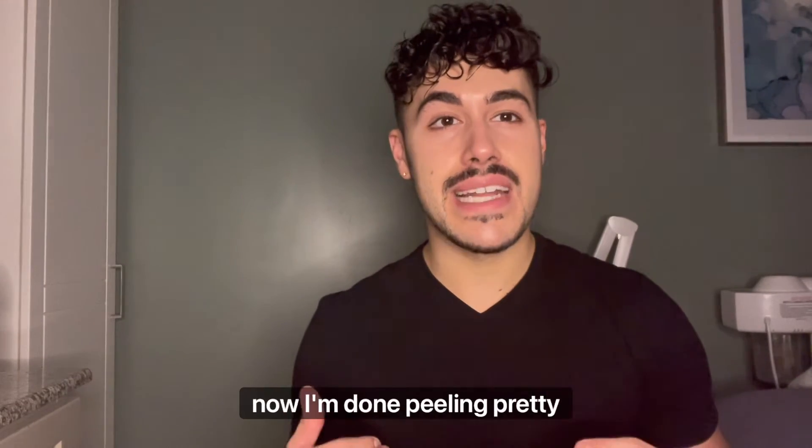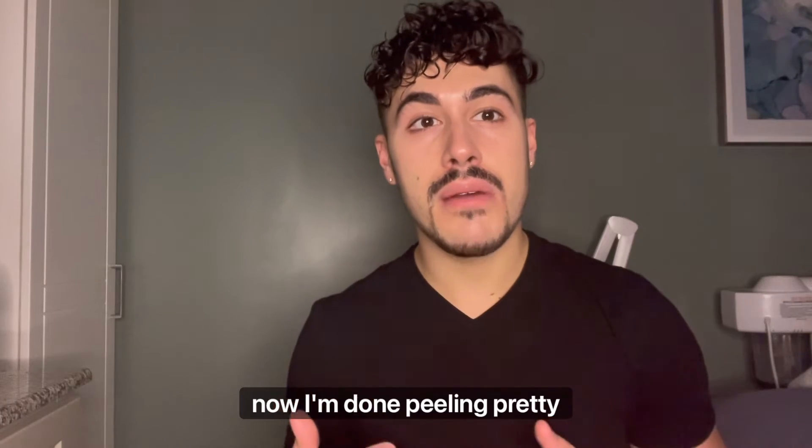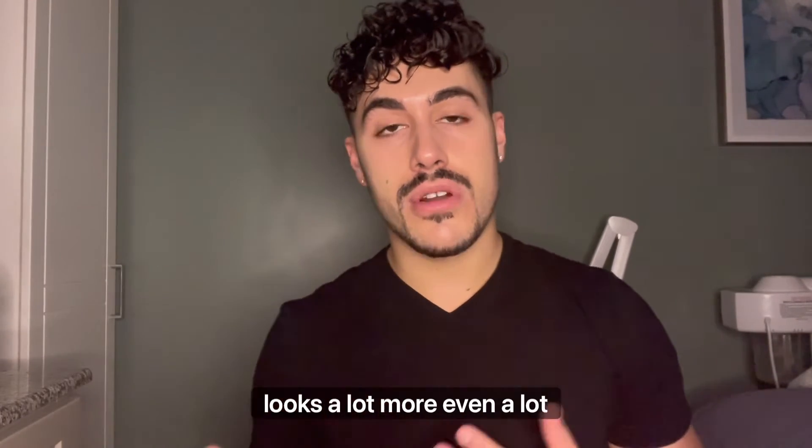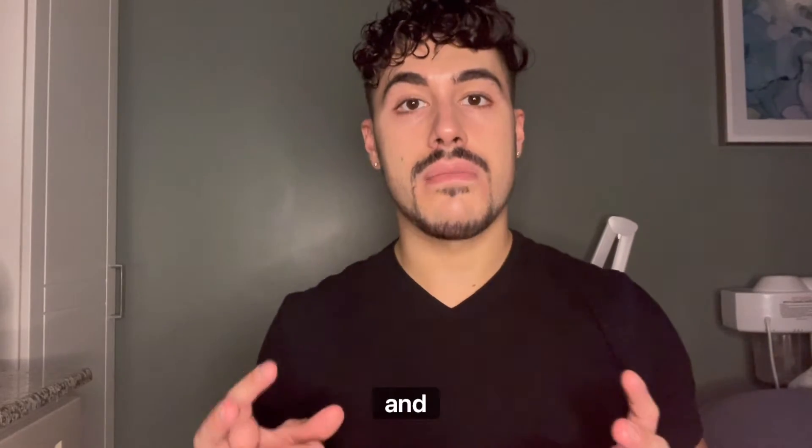So as far as where I'm at right now, I'm done peeling. I'm pretty happy with my skin — I think my overall complexion looks a lot more even, a lot more glowy and brighter.